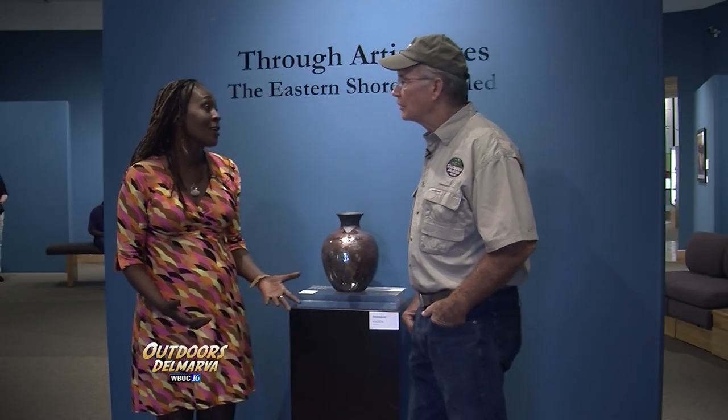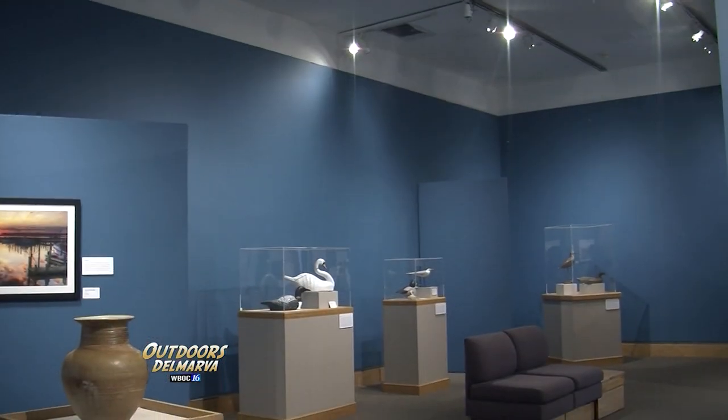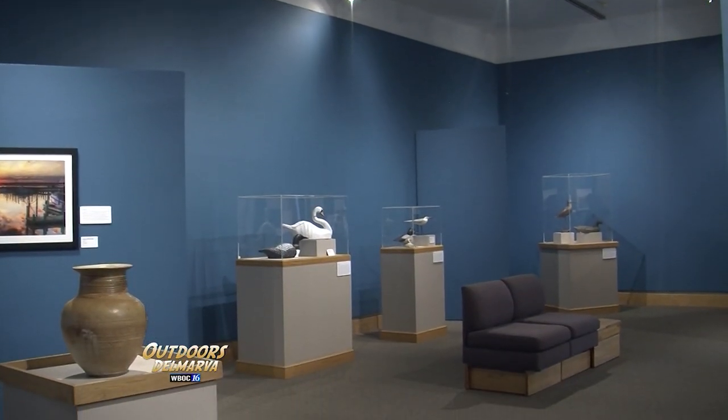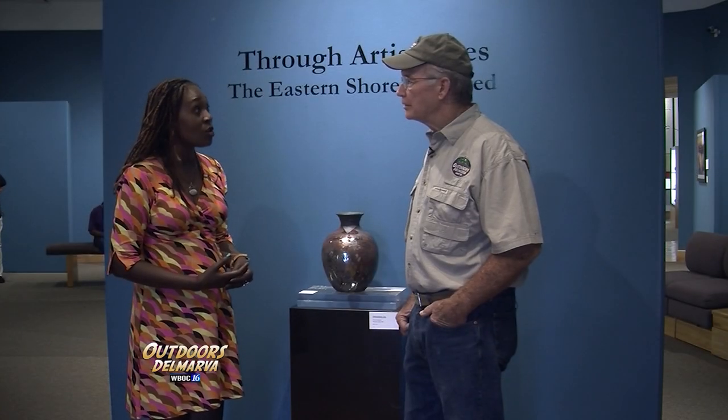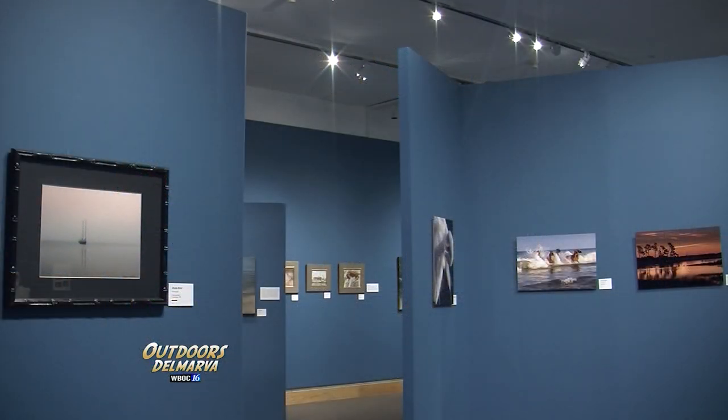Celebrating the past and building for the future. We are here at the LeMay Gallery. A lot of people may not know this — the Ward Museum has seven galleries. The LeMay Gallery is one that changes; the exhibits change every four to six months.